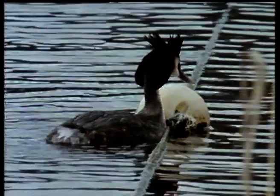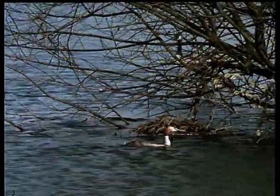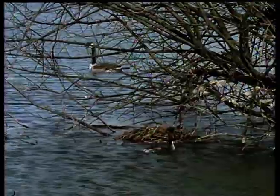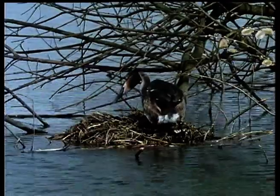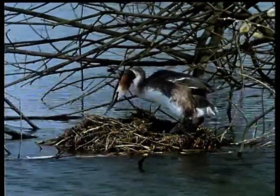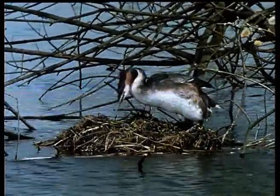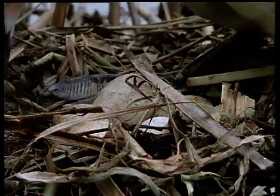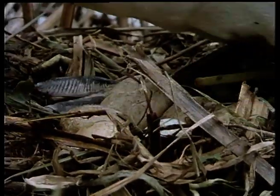Utterly frustrated, the young unpaired males flirt with some most unlikely partners. By the middle of April, the breeding season is well underway. Great crested grebes build large floating nests, which rise and fall with the water level throughout the summer, and so avoid being flooded. They're usually a few feet from the bank, where they're out of reach of land predators like foxes, weasels, and stoats. Each female lays one egg a day until she has completed a clutch of between three and six eggs.